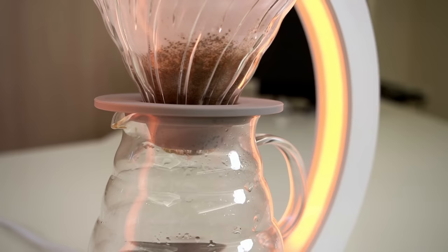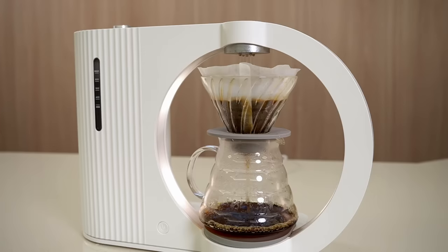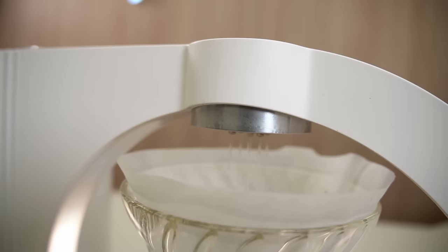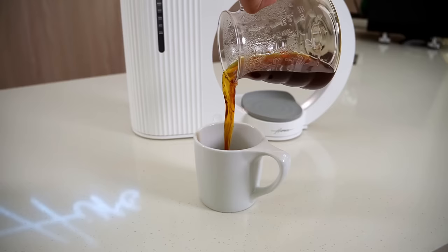Once it is brewing, it's got cool LED light sequences built in that will show different lighting patterns — whether it's heating, blooming, brewing, or finished — giving you different indications of what stage it's at. From a usability standpoint it's very intuitive, and the taste of the coffee is really good too, just like an iconic V60 pour over.